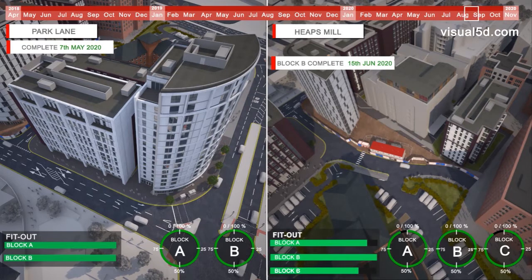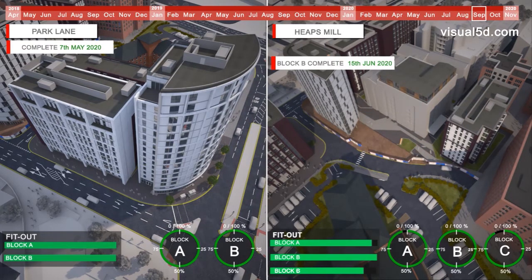Throughout the lifecycle of the works on site, our team will use the last planner procedure in full collaboration with our engaged supply chain and other relevant stakeholders. This will be a key tool to drive the programme production and coordination of the fit-out works phase of the project.